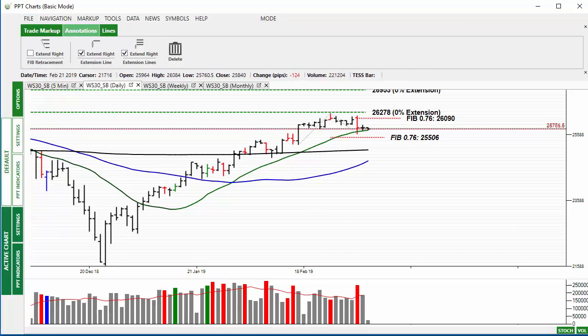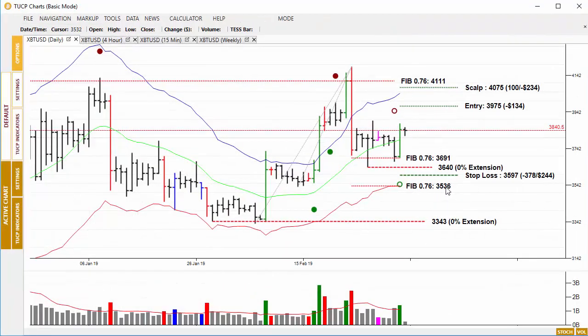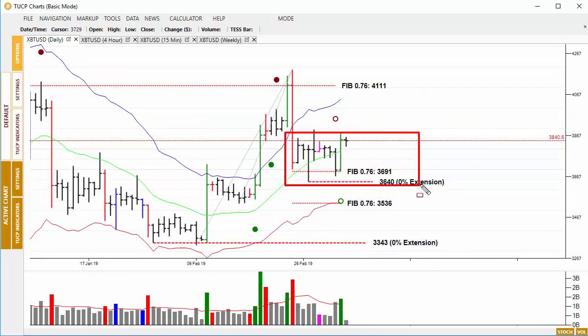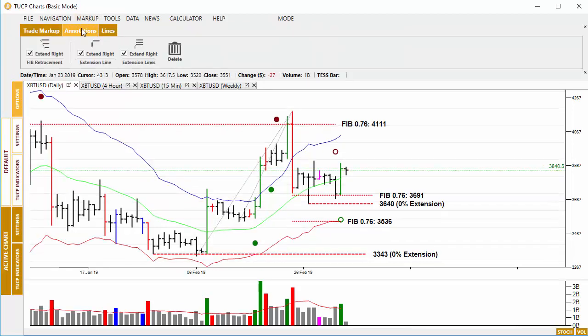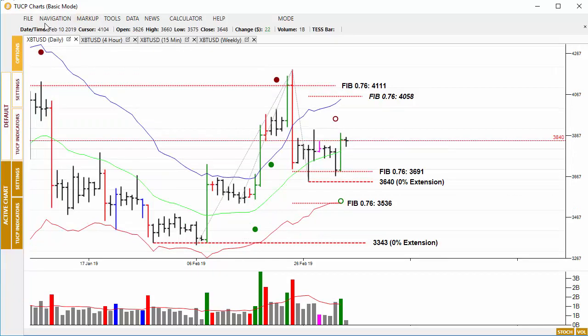Meanwhile in Bitcoin, yesterday it moved higher but is forming the channel — top and bottom of the channel there. It hasn't done a lot overnight, but managed to reverse yesterday off the 76% retracement, bouncing very nicely back to the upside. I'd be inclined to place a 76% retracement from this high down to this low, just to see if prices break out of the sideways move we see here. If they do, they will encounter an issue at this level.